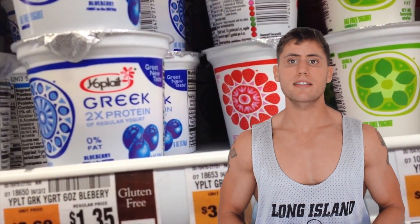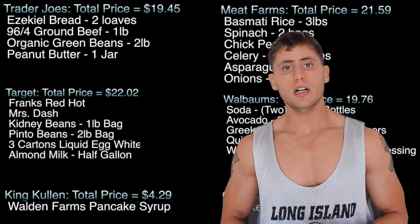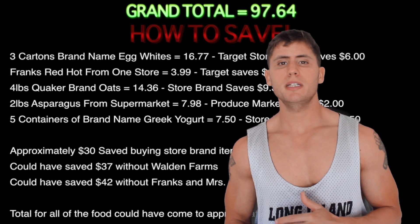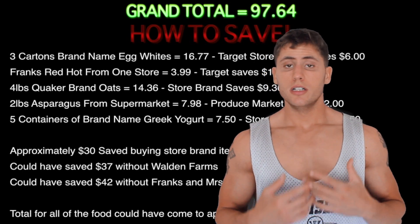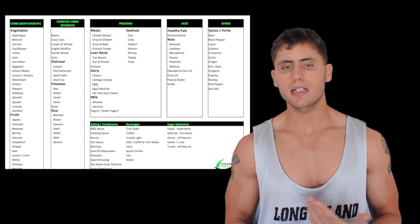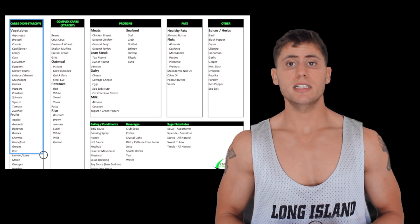I get a ton of questions and comments about people asking what are some good lean meat choices, what kind of vegetables do you eat, ways to spice your food — pretty much what do I buy when I go grocery shopping. I'm going to be doing a video coming up soon where I videotape after I went food shopping and show you what I bought. But in the meantime, this is going to be a pretty generic grocery list of all the bodybuilding-type clean healthy foods, just in case some of you forget or don't know about some of these foods.